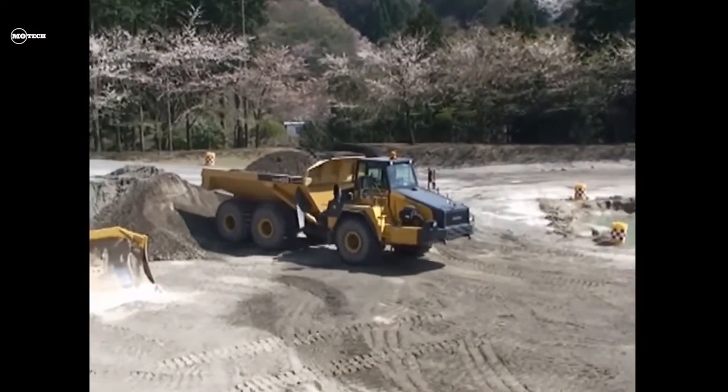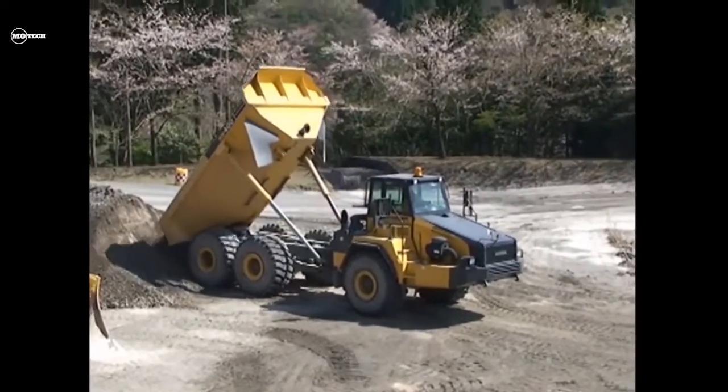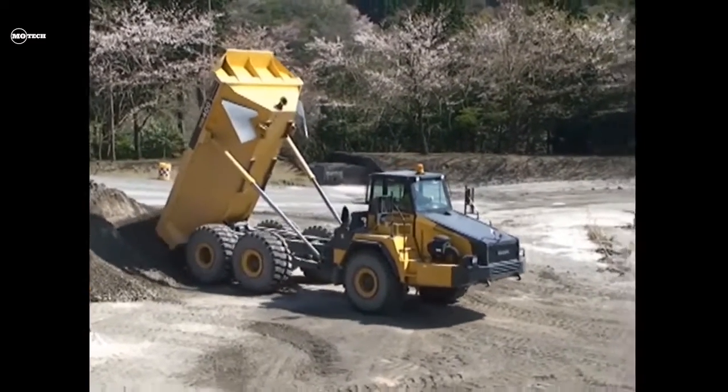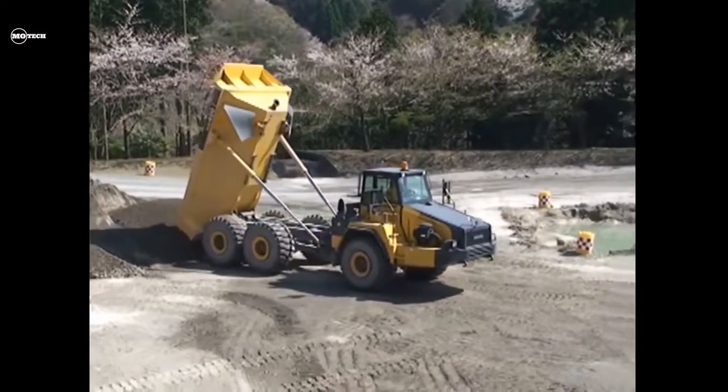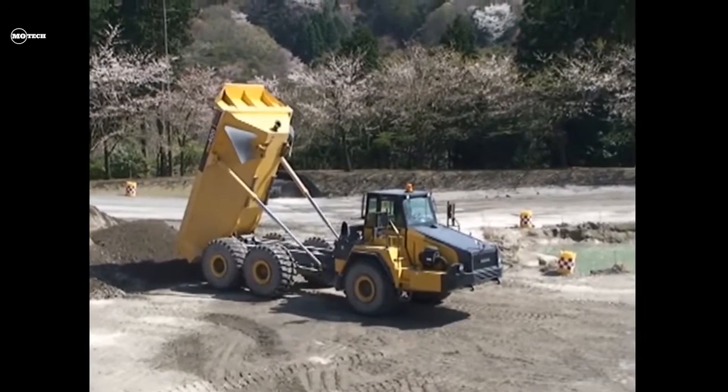Other notable features of the Komatsu HM-400 include a rated payload capacity of 40 tons and an operating weight of between 35 to 75 tons. The price depends on the dealer, but a used 2020 version starts at about $600,000 US dollars.